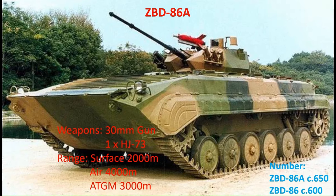The original PLA IFV is the ZBD-86 family, derived from the Soviet BMP-1. The most capable version is the ZBD-86A, equipped with a one-man turret armed with a 30mm gun and one launch rail for the HJ-73 anti-tank guided missile. There are around 650 of the ZBD-86As in service and around 600 of the original 86 model.